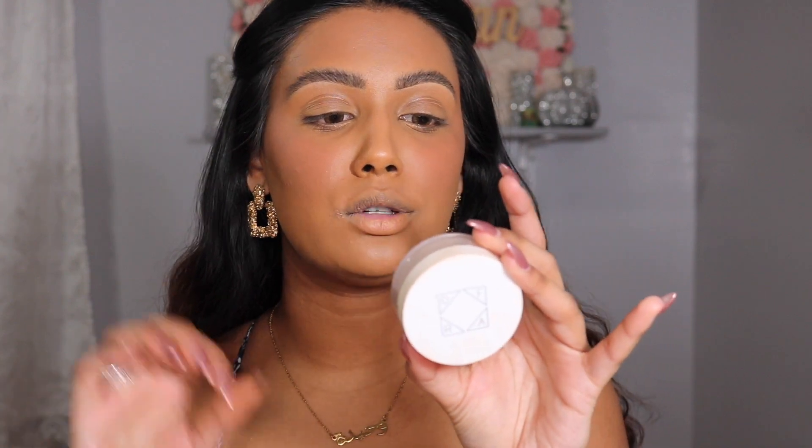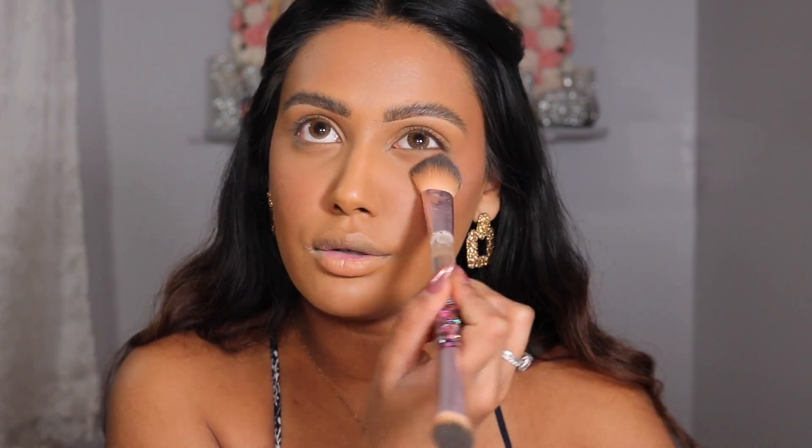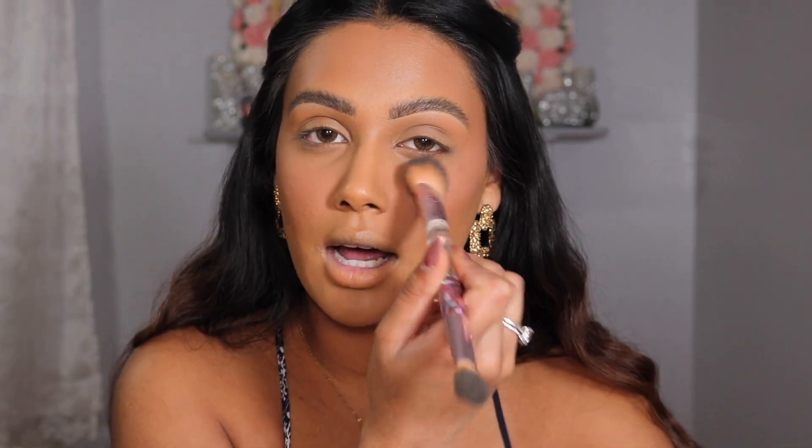Now let's set everything. We're using the Derma Mineral Loose Powder Foundation in the shade Sandy Beach. Tapping this right under the eye — look at that, it's literally a filter for your skin. Using really light pressure, I'm just tapping this powder into my skin. This powder does not give any weird flashback, so if you are deeper or around my skin tone you do not have to worry about that.